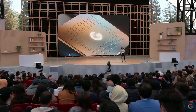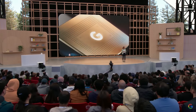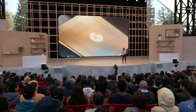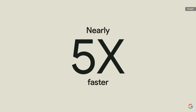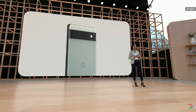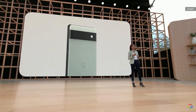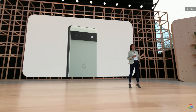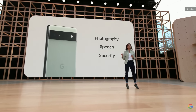With Google Tensor as the brain inside Pixel 6a, our state-of-the-art machine learning models run nearly five times faster than Pixel 5a. Pixel 6a gives you the same great Android experience as our Pixel 6 Pro, as well as Pixel-exclusive features across photography, speech, security, and more.